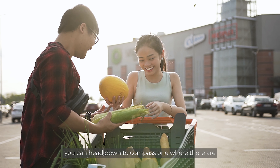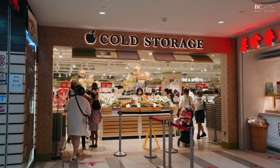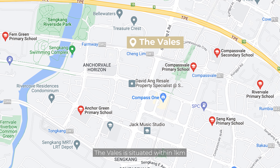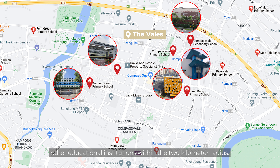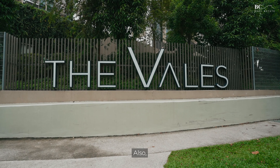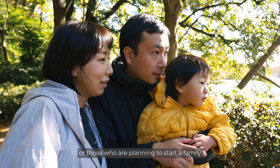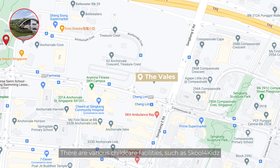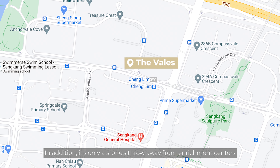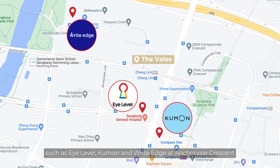For groceries, you can head down to Compass One, where there is FairPrice, Prime, and Cold Storage. The Vales is situated within 1km from a prestigious anchor primary school and surrounded by plenty of other educational institutions within a 2km radius — making it a perfect home for first-time homeowners or those planning to start a family. There are various childcare facilities such as School for Kids, which is the largest in the area. It's also only a stone's throw away from enrichment centres such as High Level, Kumon, and Right Edge at Anchorvale Crescent.